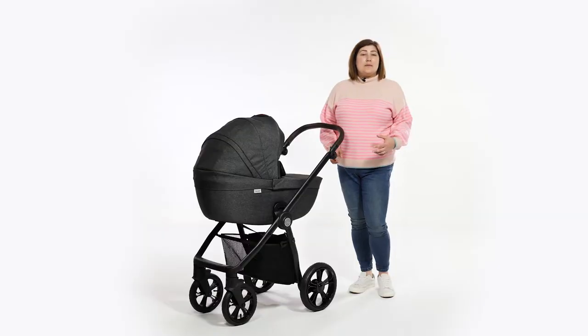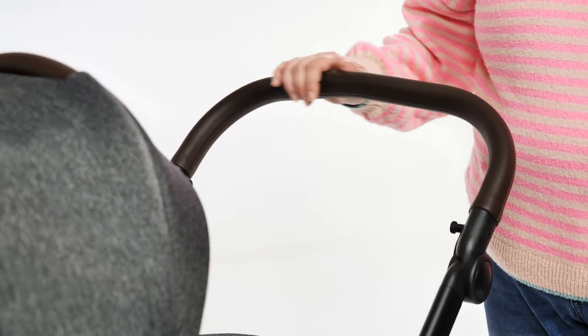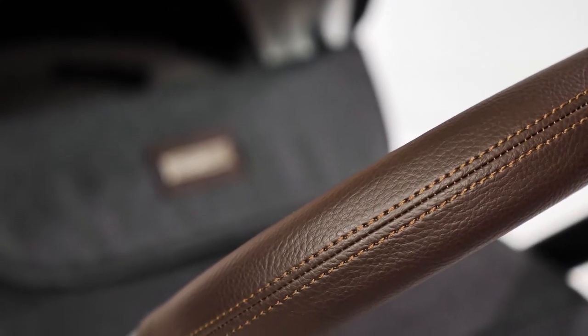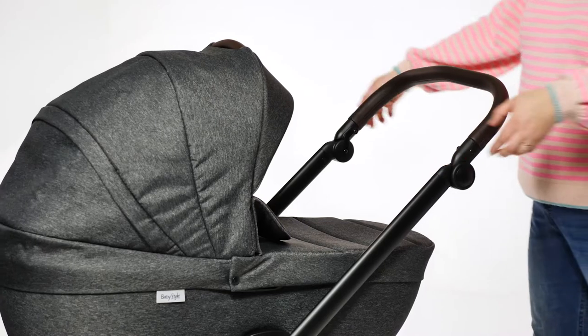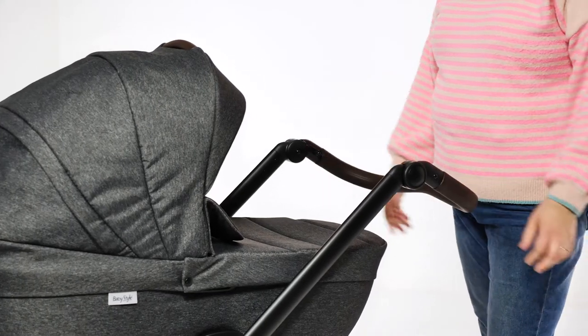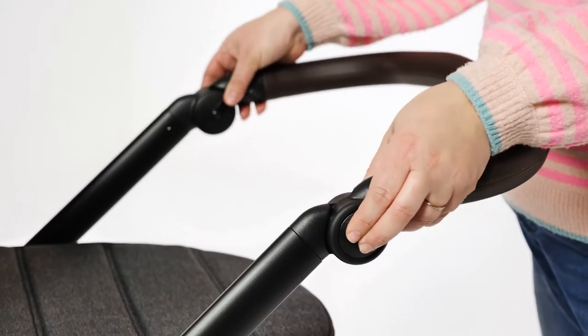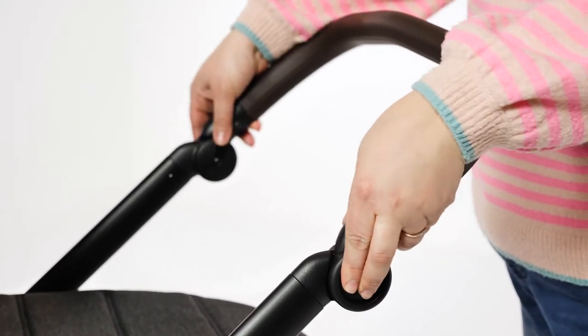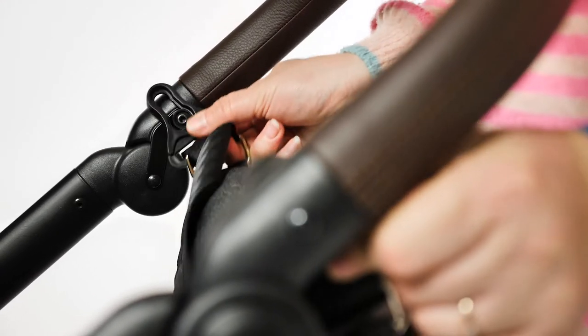The handle of the BabyStyle Nimbus Special Edition is a chocolate leatherette finish with tan stitching detail. The curved shape makes it ergonomic to push and with its pivot ability you can adjust it to suit you. It's adjustable using the two round buttons at either side, from 90 centimetres at its lowest to 113 centimetres at its highest, with five different height settings. Just below the handle are two integrated hooks designed to clip your matching changer bag onto.